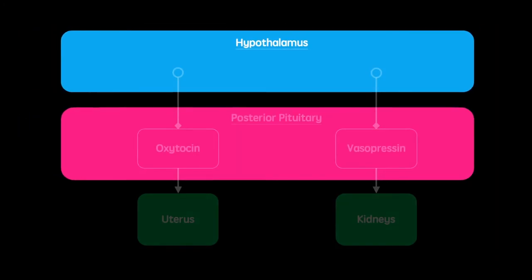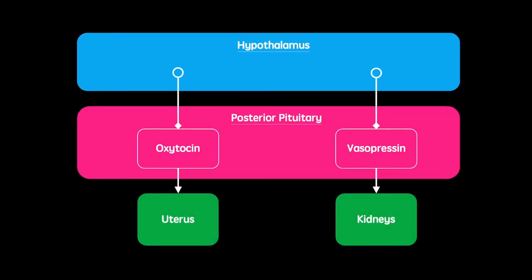The hypothalamus also has neurons that project to the posterior pituitary, allowing it to send signals to release oxytocin, which acts on the uterus, and vasopressin, which acts on the kidneys.